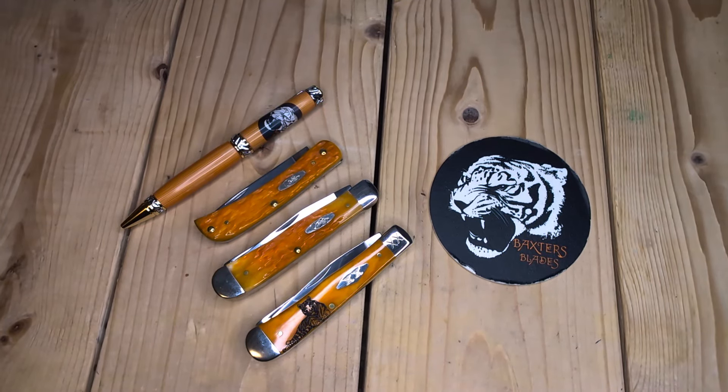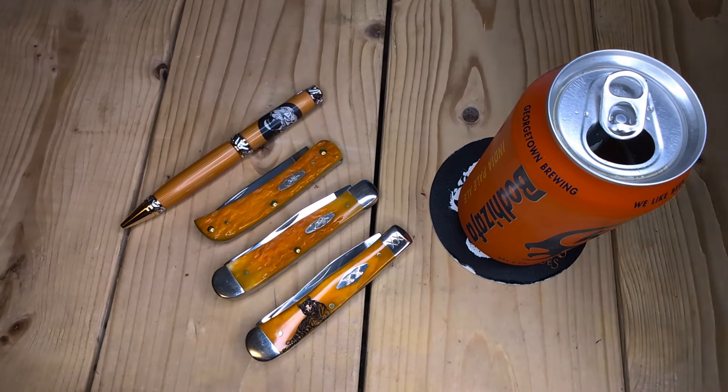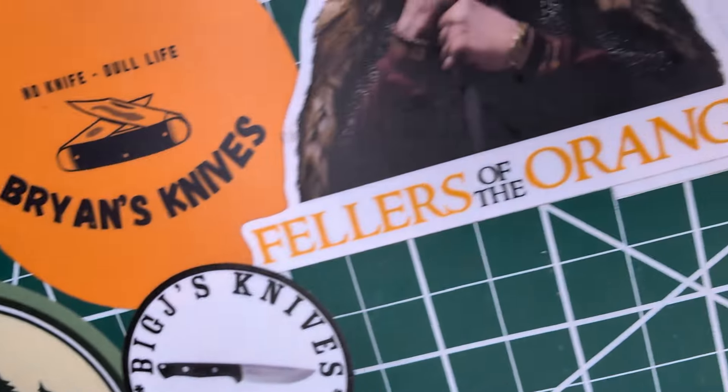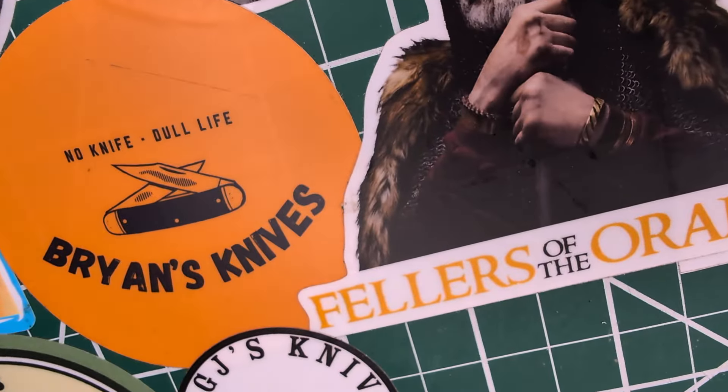Well, well, well, what have we here, my pretties? Welcome to the Tiger Pit. That's right, it is Friday — Beer 30. Looks like we have a little Fellers of the Orange here. Fellers of the Orange.